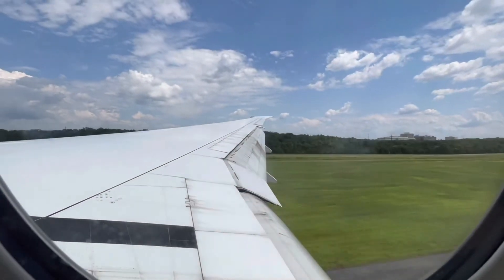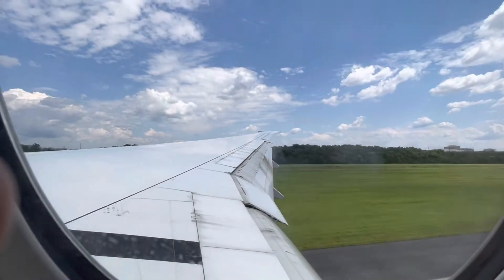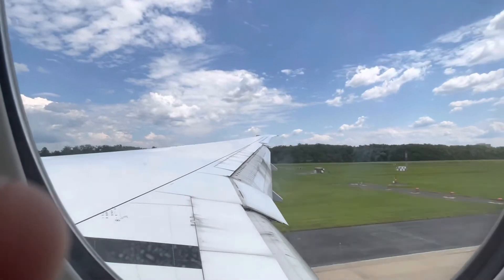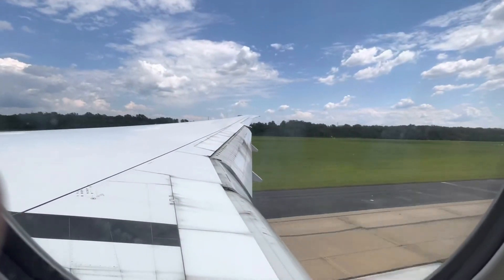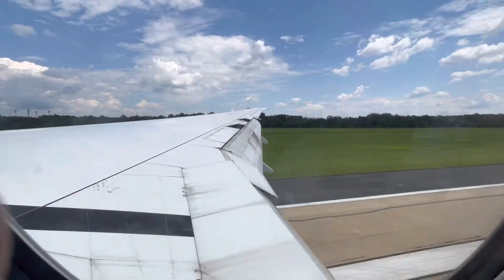You can see we are on final at 400 feet. 50. 40. 30. 20. Retard. Retard. Touchdown.